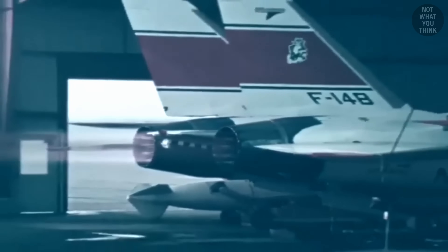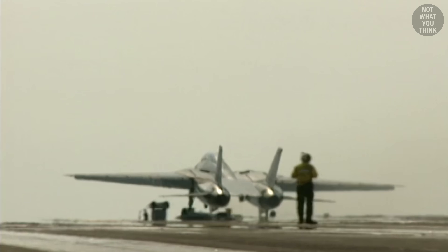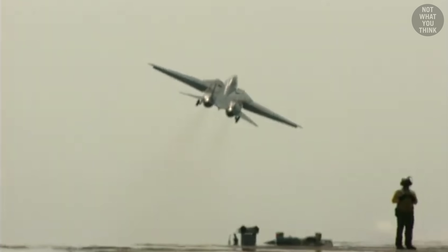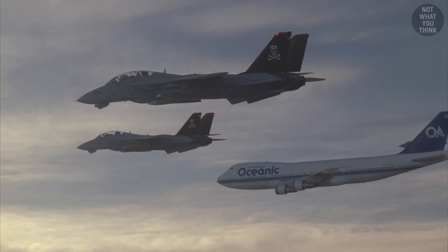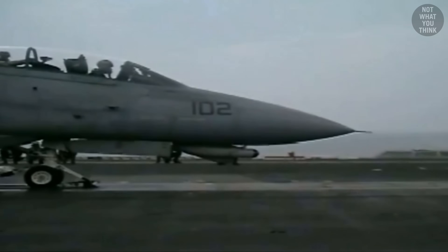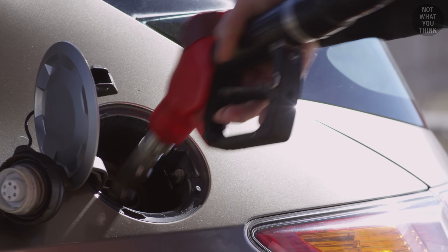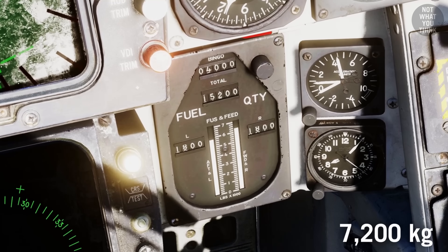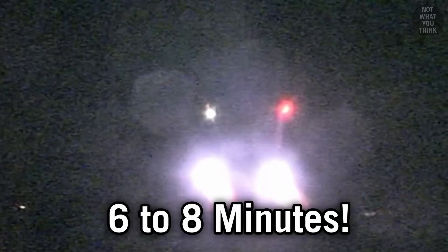It wasn't until the F-14B and D variants were introduced with General Electric F110 engines that these problems were resolved. The new engines provided 32% higher thrust — a one-to-one thrust-to-weight ratio — with better fuel efficiency, reliability, and 60% farther range. The F-14 could now even launch from an aircraft carrier without afterburners. The Tomcat's larger airframe held 16,000 pounds of fuel in internal tanks alone, giving it a cruising range of 1,600 nautical miles at Mach 0.72 — though at sea level with afterburners blazing at Mach 2, all that fuel would burn through in just six to eight minutes, making aerial refueling essential.